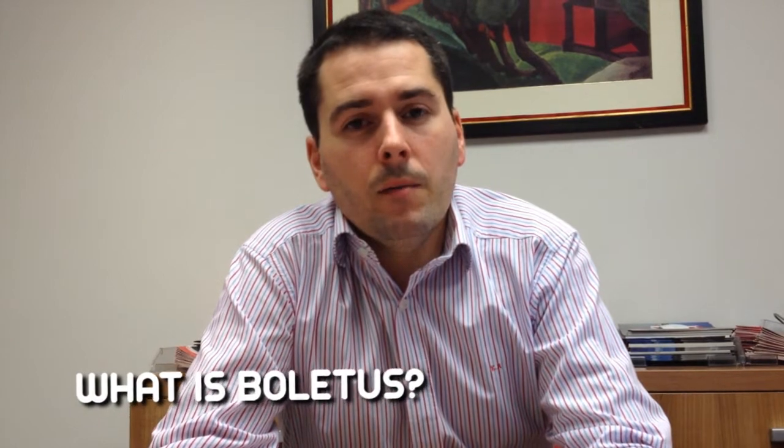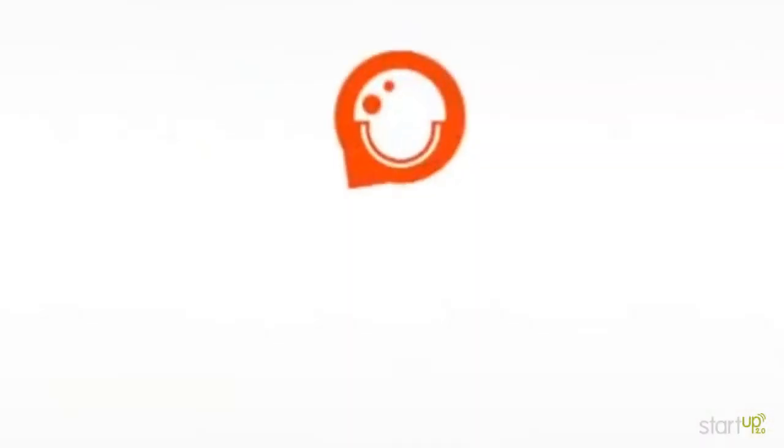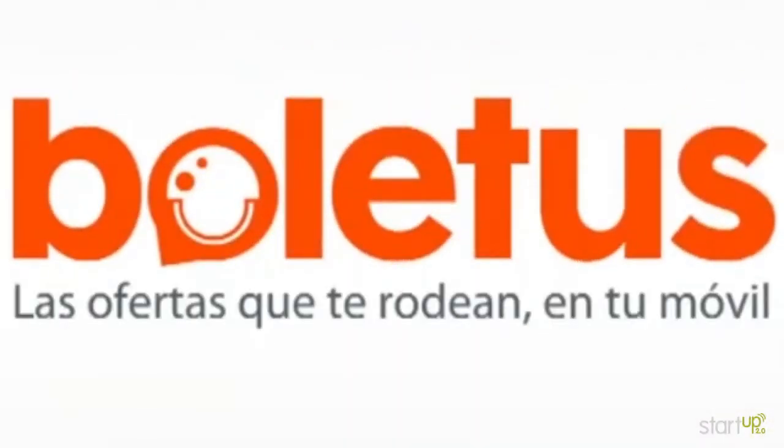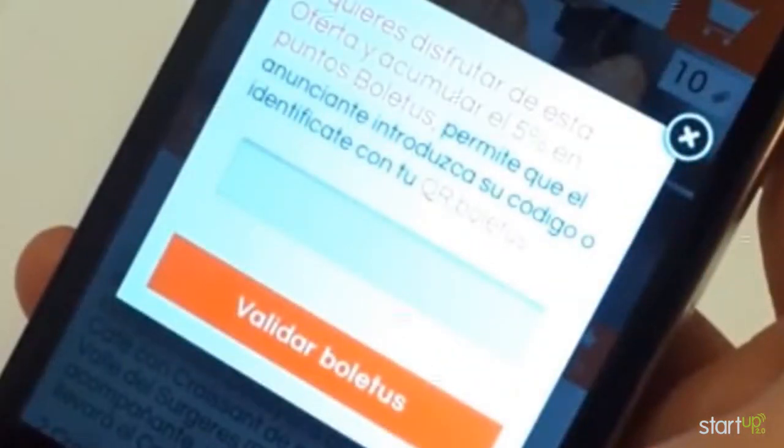Voletus is a marketplace where merchants can very easily set up offers and assign them a calendar. In less than 30 seconds they can create an offer, and this is going to appear to all users that have the Voletus app installed on their smartphones. There is a web tool where merchants can set up offers, and there is an app for Android and iOS that shows all the offers.